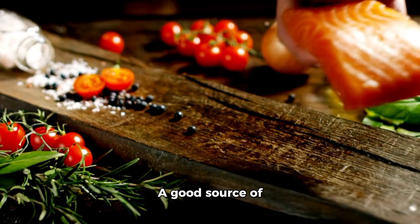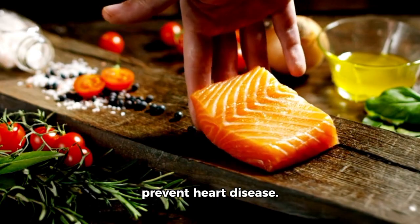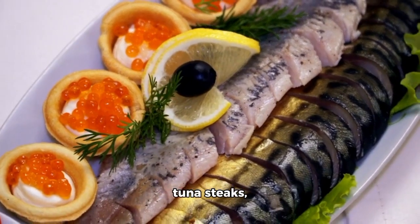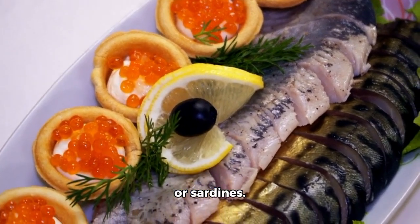2. Fish — a good source of protein and omega-3 fatty acids, which help prevent heart disease. Opt for salmon, tuna steaks, mackerel, herring, trout, anchovies, or sardines.